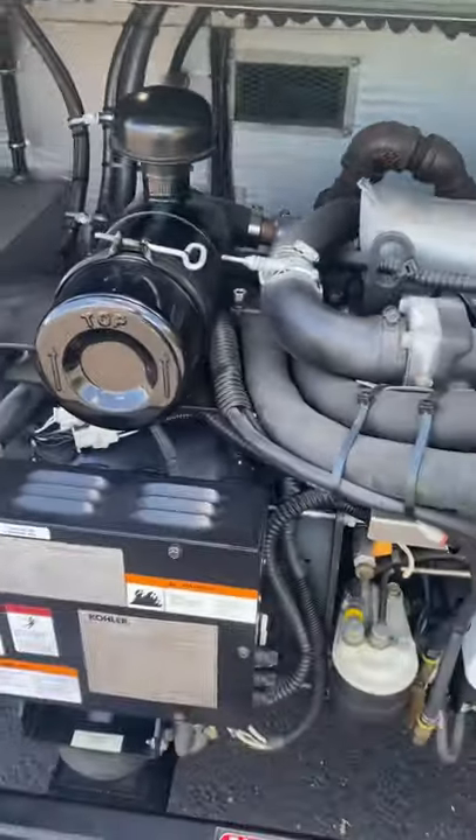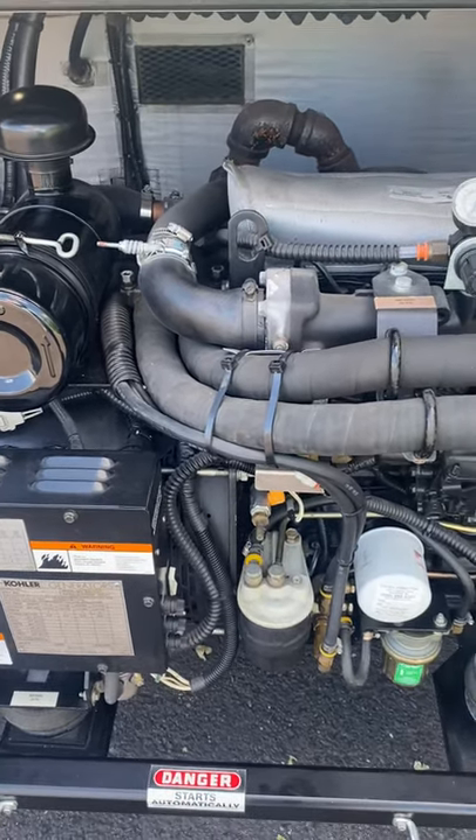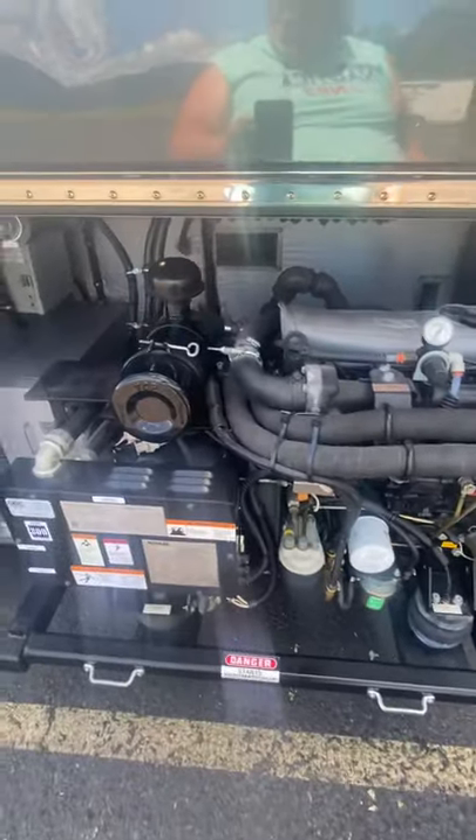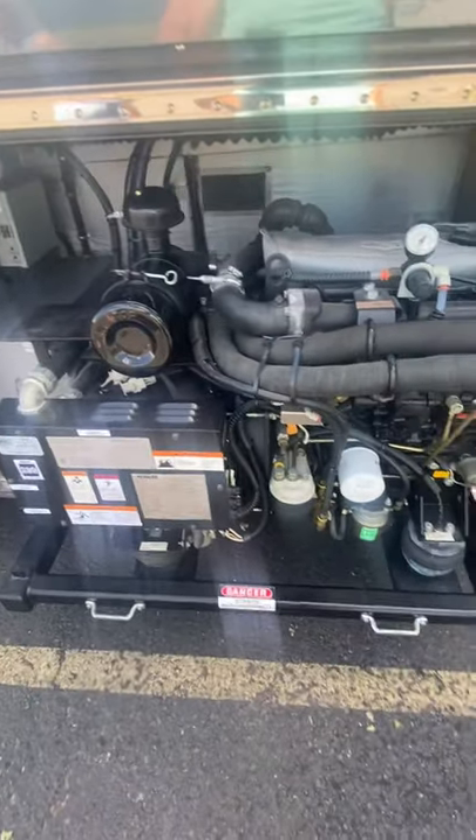It has an auto start. Should you lose power, you can also start it from the driver's seat. Or from the back bedroom, you can also start and stop the generator.